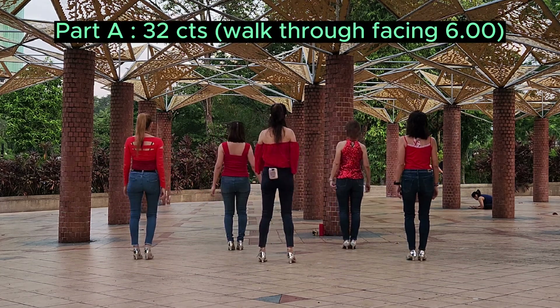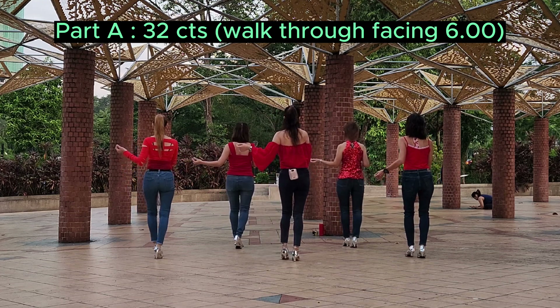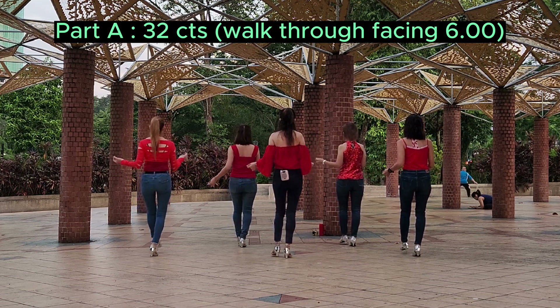Part B, back row. 5, 6, 7, 8. 1 and 2, 3 and 4, 5, 6, 7, 8.